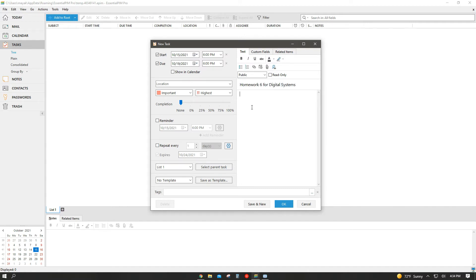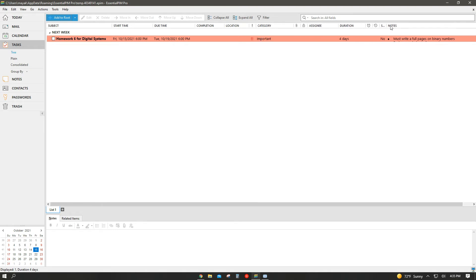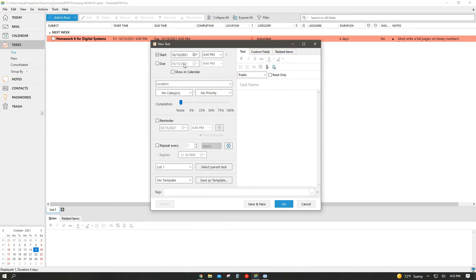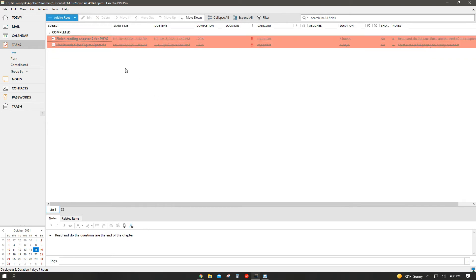You can set reminders and other features. On the right side is where you put the title of your task and any additional information. You have different fonts, bold options — just like a Word document, so use it to your advantage. Once you click OK, your task is displayed on the task menu, filtered by subject, start date, due date, duration, priority, and notes. Tasks are also separated on top by whether they're due today or next week, and once completed, you can check them off to categorize them as completed.